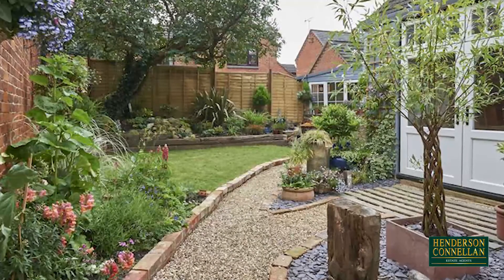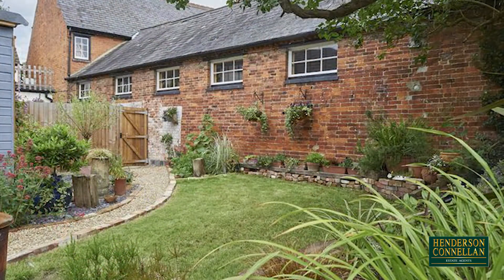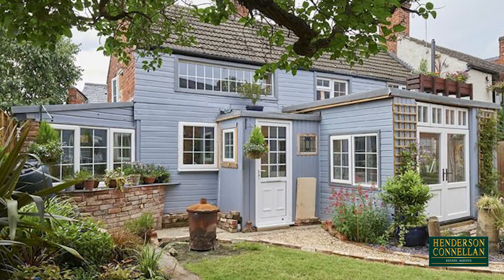Outside, the garden is at the front and fully enclosed, landscaped with a patio area and an array of planted and slate borders around the shaped lawn. The property is accessed via a timber gate and alleyway.